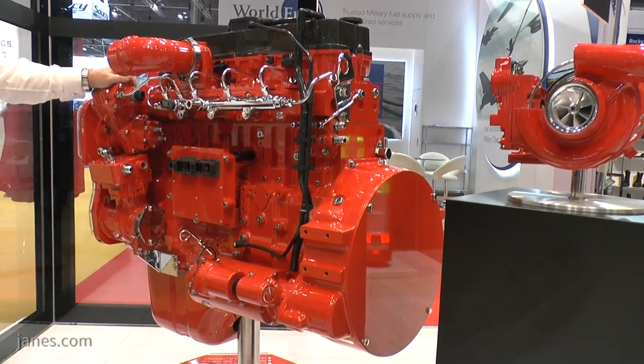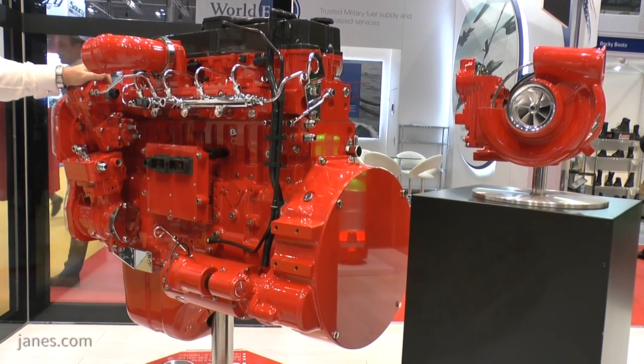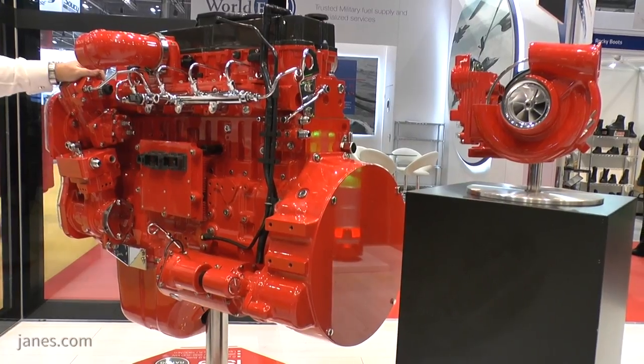Cummins can supply engines basically at any emissions level, from non-emissionized up to Euro 6. We've got a global emissions capability and whatever our customers need, we can supply. The challenge with the military is the quality of the fuel and the high sulfur content — it has an impact on the operation of the after-treatment systems you need from Euro 4 onwards.